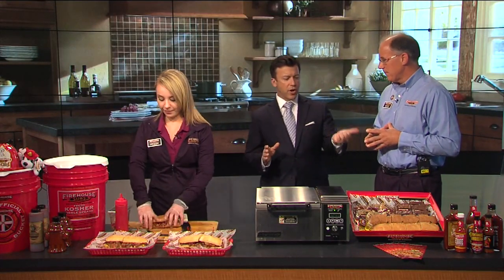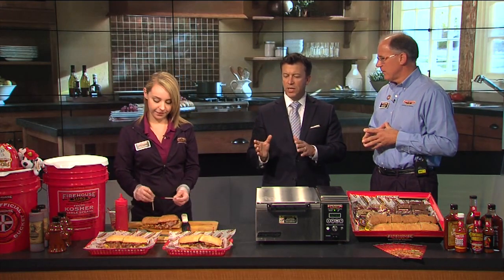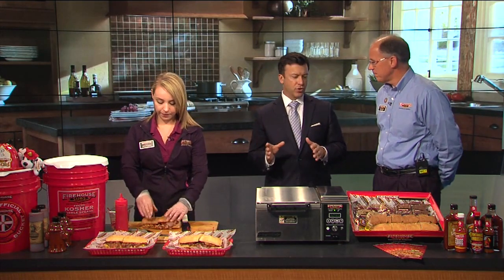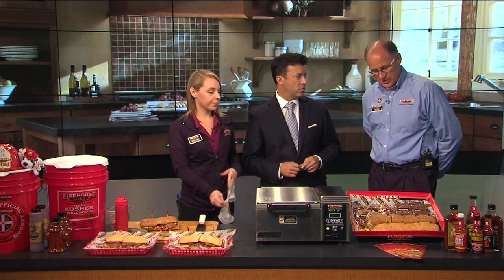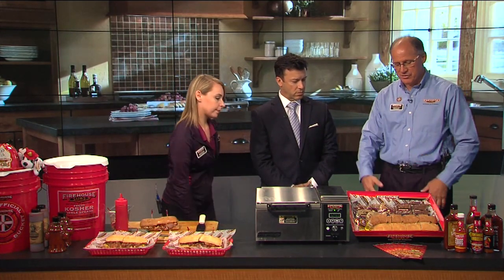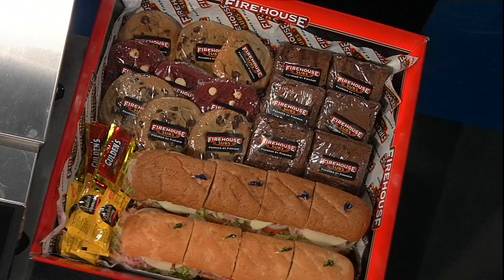We have a number of locations here — we're out of the Brighton location but we've got locations throughout the metro. What's really interesting is you can also cater out. Right here we have a smattering of our catering trays — this one is an Italian, this one is a Hook and Ladder. We've got brownies and also fresh-baked red velvet cookies and chocolate chip cookies, so we can cater to companies anything they want.